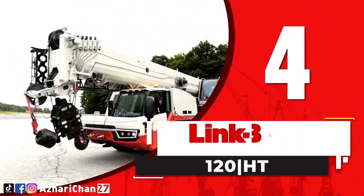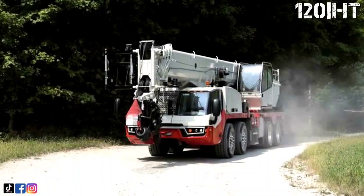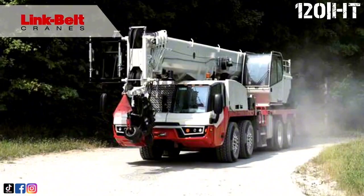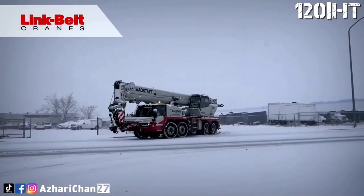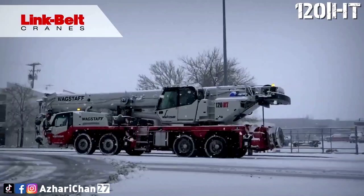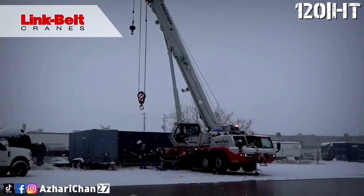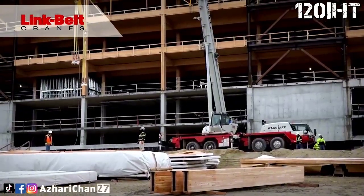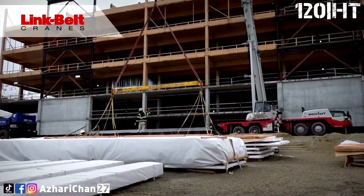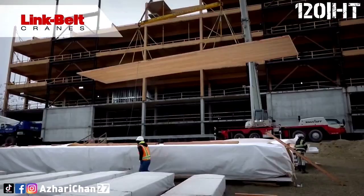Number 4 is the Link Belt 120 HT. The Link Belt 120 HT is a telescopic truck crane with a maximum lifting capacity of 110 metric tons at 2.1 meters. This crane has versatile functionality that ensures secure and stable load lifting, designed by an American industrial company that develops and manufactures heavy construction equipment, specializing in telescopic and lattice boom cranes — Link Belt Crane.